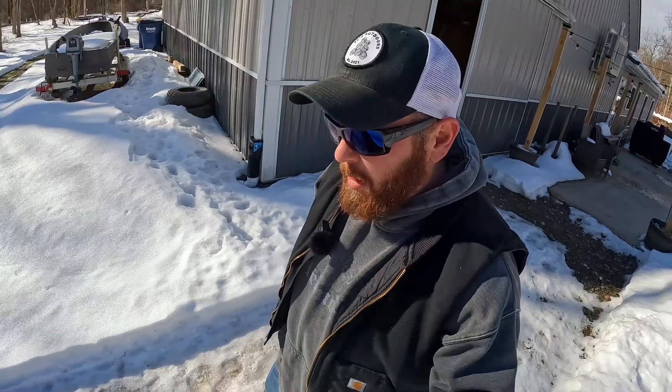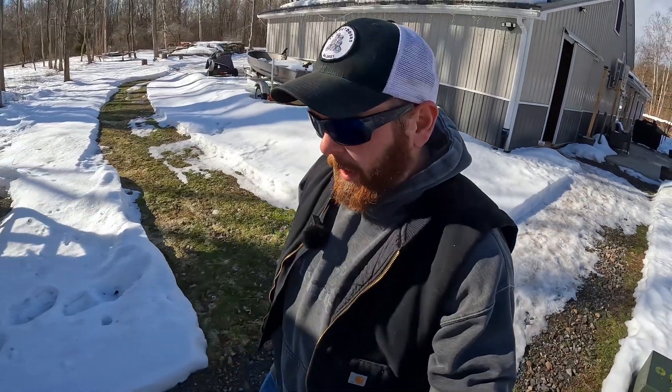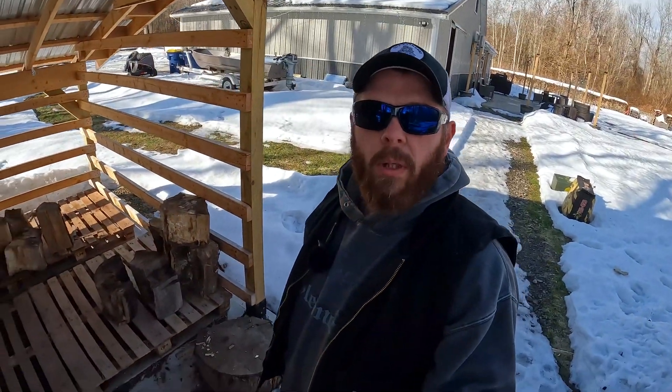Right here is our Central Boiler Classic Edge 350 gasification outdoor wood burner, and this is how we heat our home. Hey everybody, welcome back to the channel. I'm Tony and this is CC's Outdoors. Today I'm going to take the opportunity to answer my most asked question about our outdoor wood burner, and that is how it heats our home.